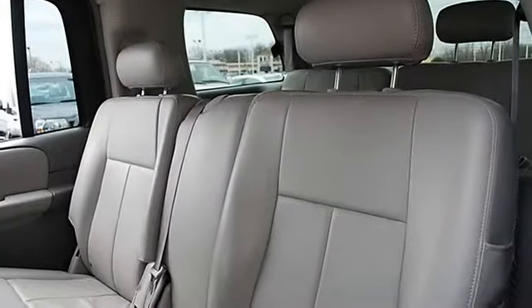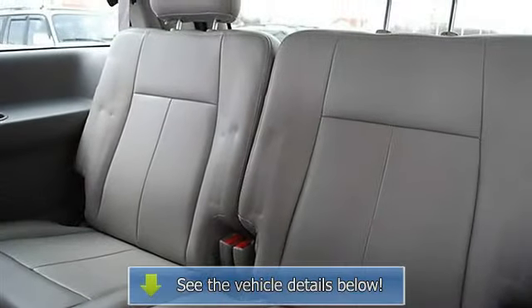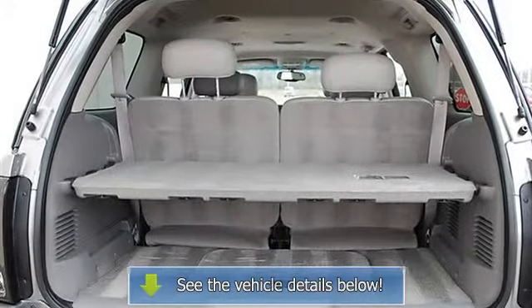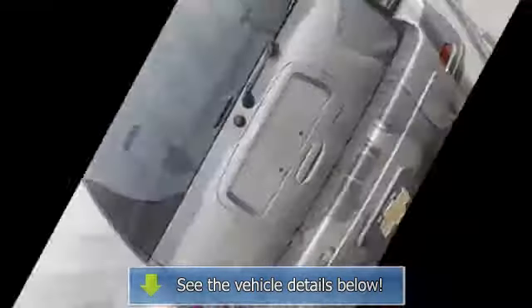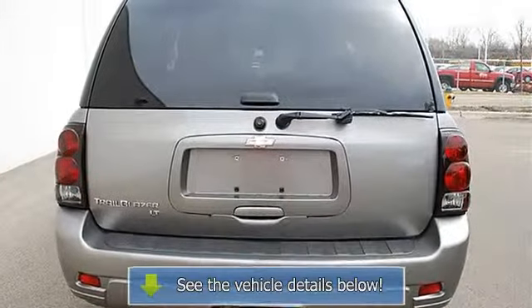Headlights Auto Off, Headlights Fog Lamps, Daytime Running Lights, Power Driver Mirror, Power Passenger Mirror, Privacy Glass, Intermittent Wipers, Power Driver Seat, Cloth Seats, Bucket Seats, Driver Lumbar, Pass Through Rear Seat, Additional Rear Seat, Front Floor Mats, Rear Floor Mats, Adjustable Steering Wheel.